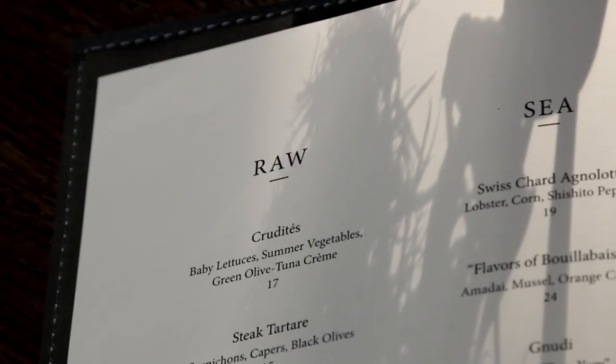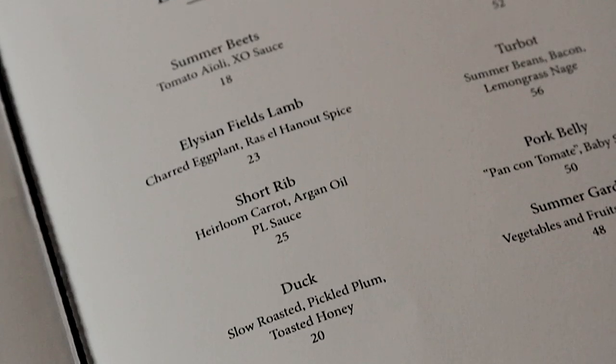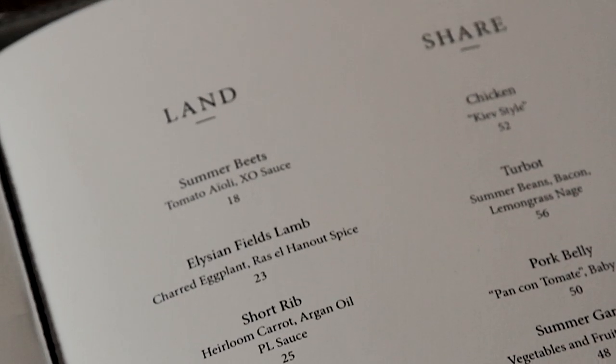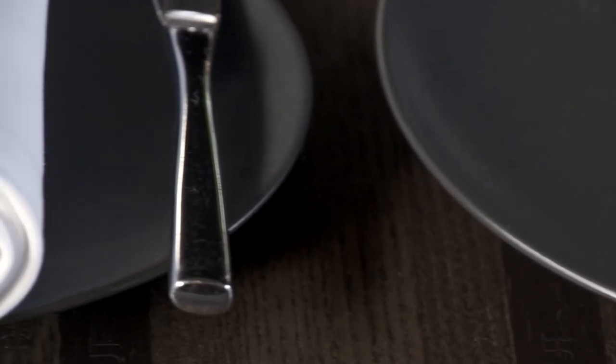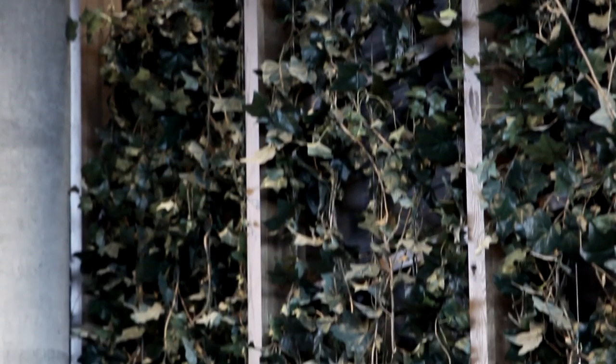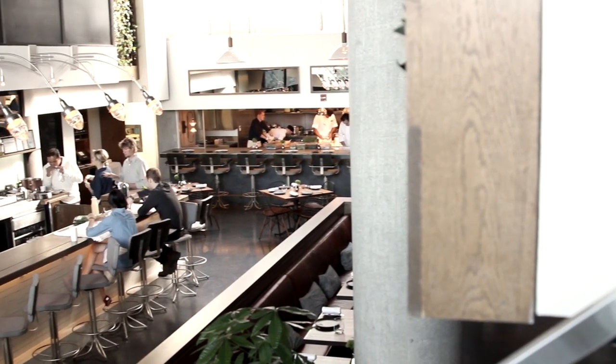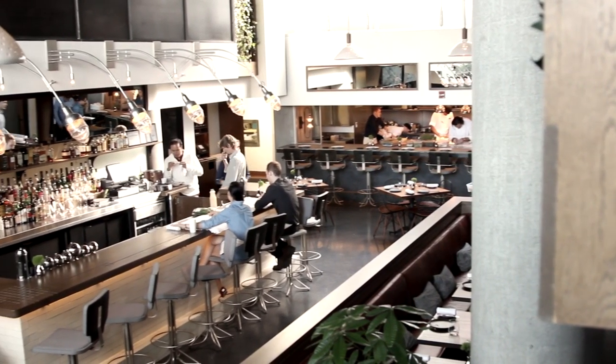The menu itself is broken down into four categories: raw, sea, land, and shed. Shed being almost that nice communal idea of a beautiful spread with something that people can share together, sparking a conversation with your dining companions. We just wanted to show New York City as a whole — this is what we deem a fun, approachable dining experience.